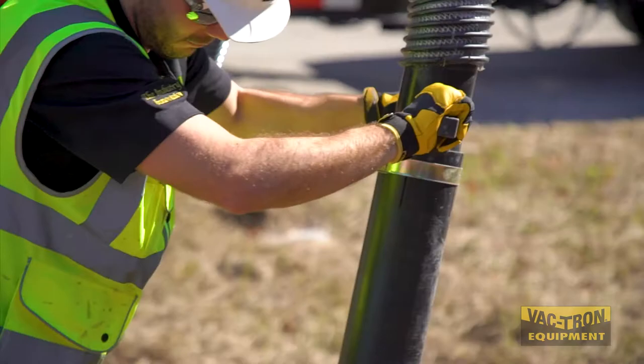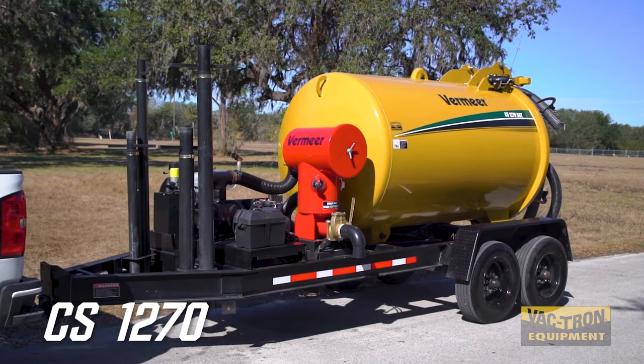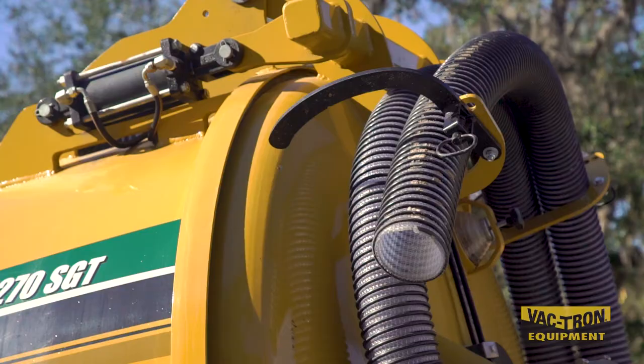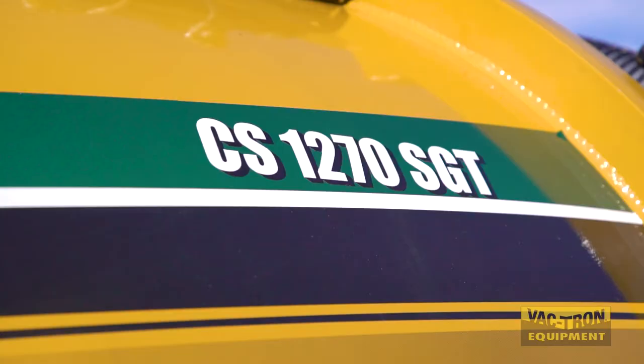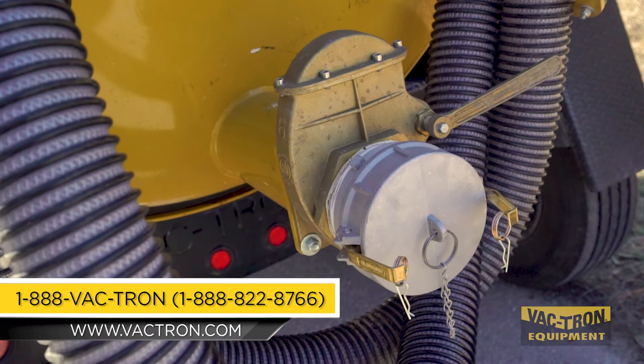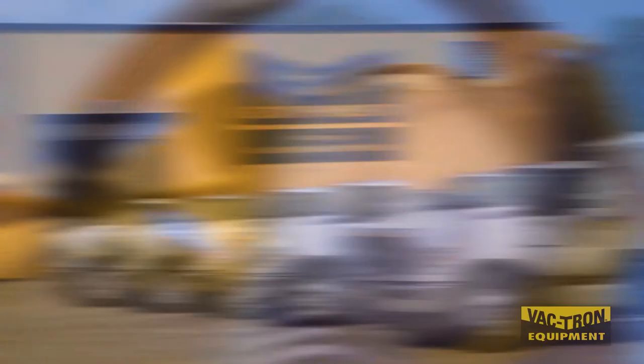So if you're looking to increase productivity on the job site, then you need the CS1270 competitive series vacuum by Vactron Equipment. For more information about the CS1270 GT or SGT model, contact Vactron Equipment at 888-822-8766 or visit us online at www.vactron.com. Vactron Equipment — the industry leader in industrial vacuum equipment and vacuum excavation equipment.